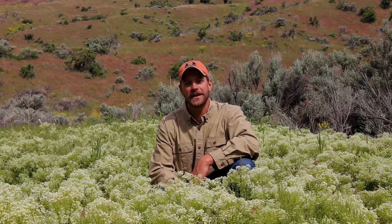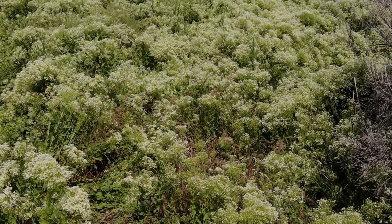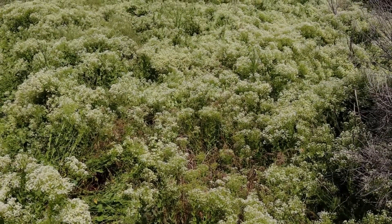White top displaces our native plant species and reduces the biodiversity for wildlife habitat and forage production. White top is also toxic to cattle.